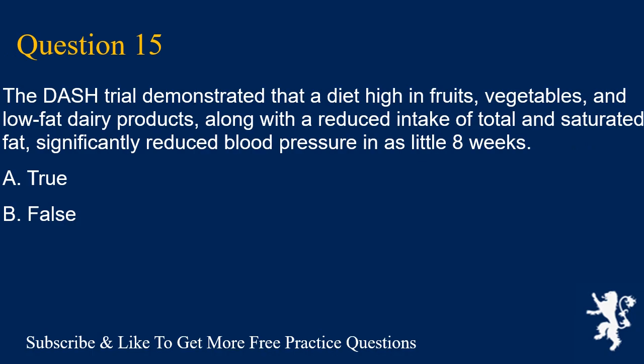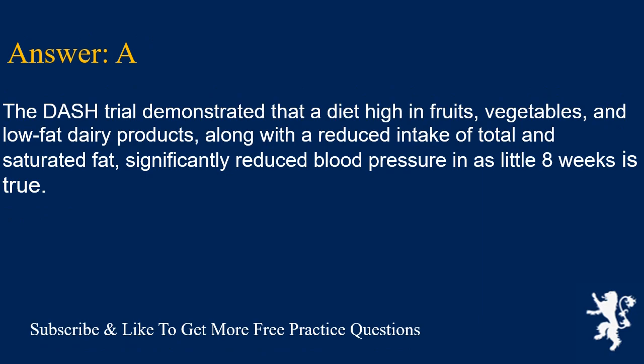Question 15. The DASH trial demonstrated that a diet high in fruits, vegetables, and low-fat dairy products, along with a reduced intake of total and saturated fat, significantly reduced blood pressure in as little as 8 weeks. A. True, B. False. Answer is A. This is true.